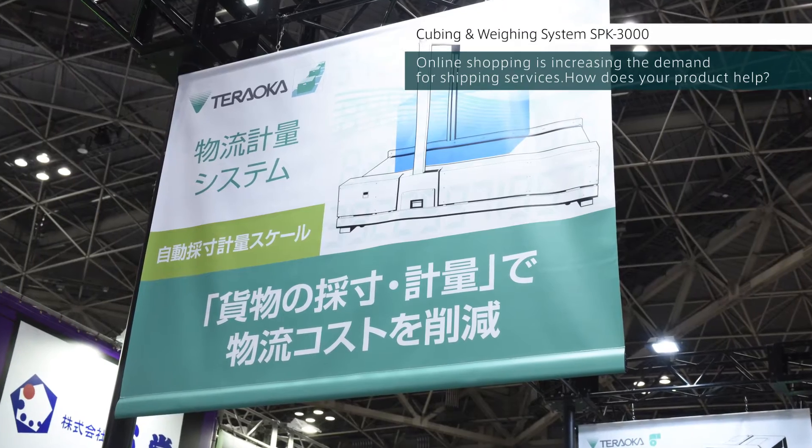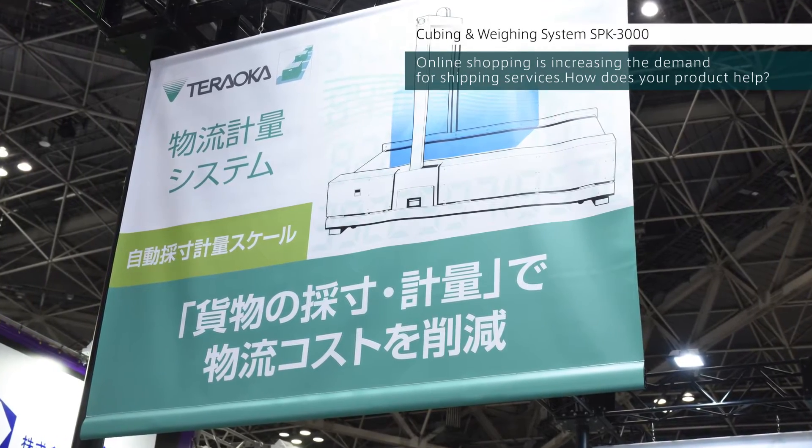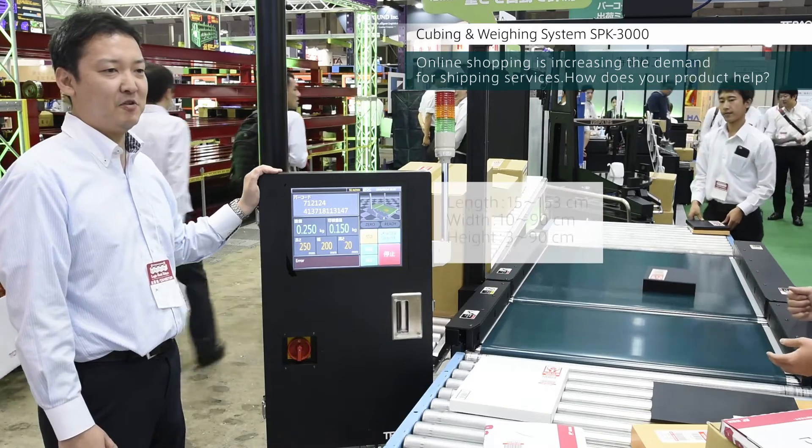Online retailers are trying to minimize their shipping costs, so package sizes are getting smaller. As seen here, our scale can measure small or thin packages.